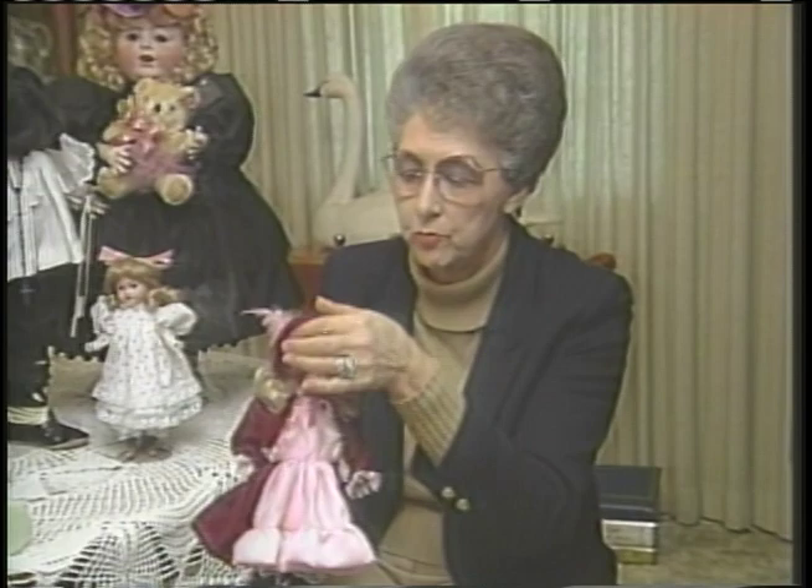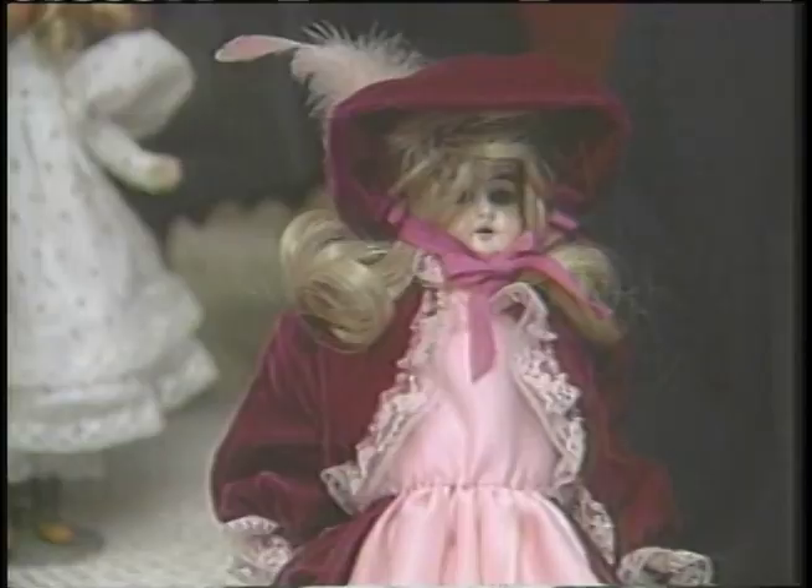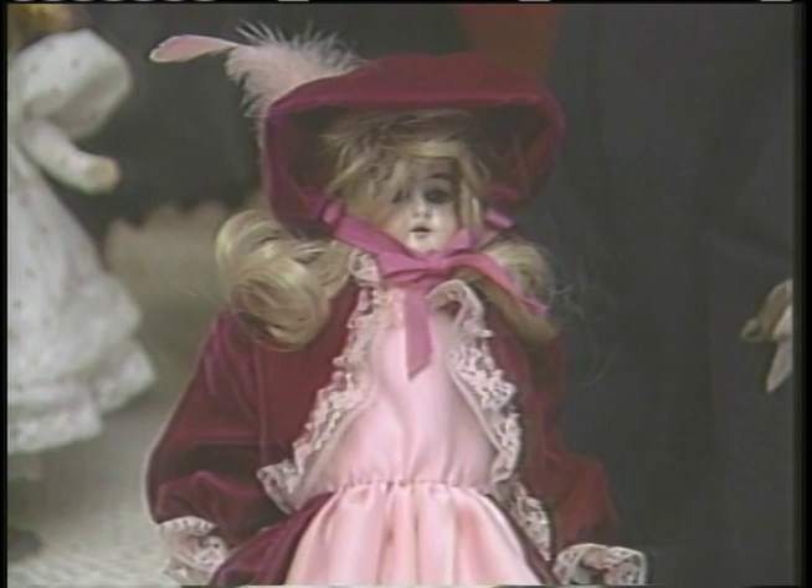Do you have a favorite? Yes, this is my favorite. She's a little Armand Marseille Ruth doll. She's my favorite because she was my first bisque doll that my husband bought me. Mrs. Jones, thank you for showing us your dolls.